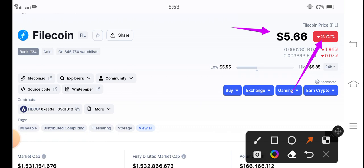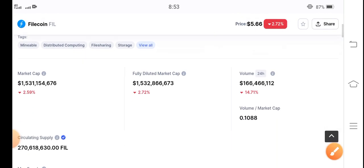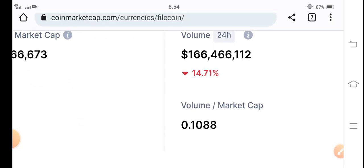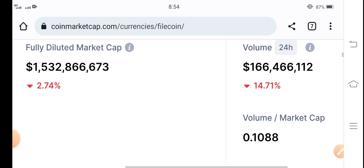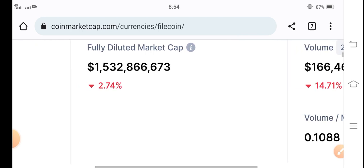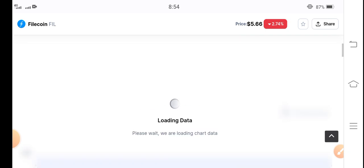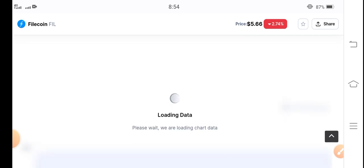The market is completely in a huge crash — negative two point seventy-two percent. The 24-hour trading volume is also negative fourteen point seventy-one percent, and the market cap is negative two point seventy-four percent. Let's look at the price chart and find the best trading opportunity.